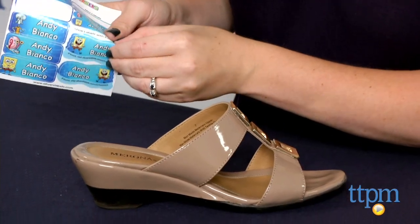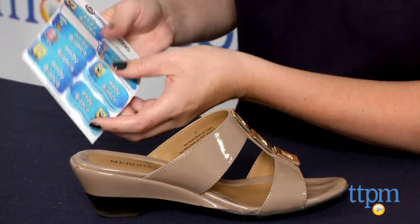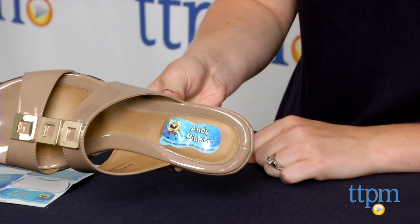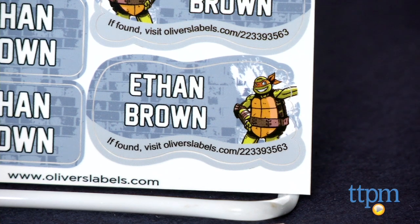You also have the option to register your labels with the free Found It tracking system. A code will be printed on your labels, and if someone finds your lost item, that person will be prompted to enter the code at oliverslabels.com. You will then receive an email notification, and Oliver's Labels acts as an intermediary between you and the finder, so that you don't have to share your personal information.